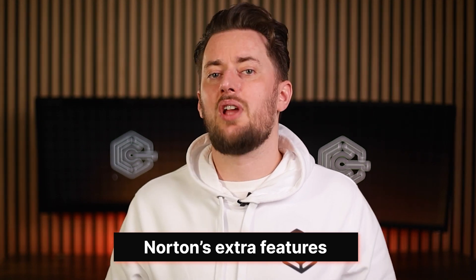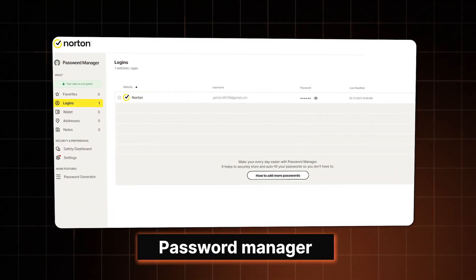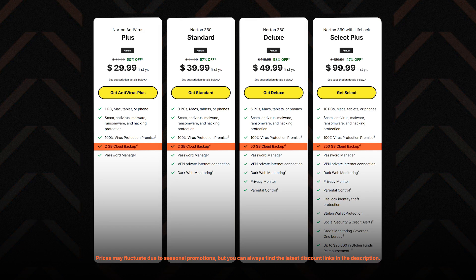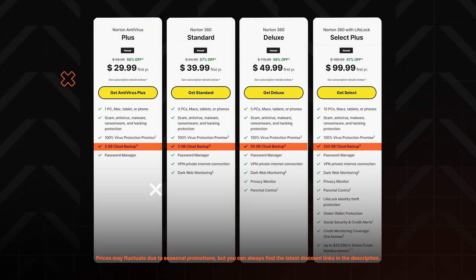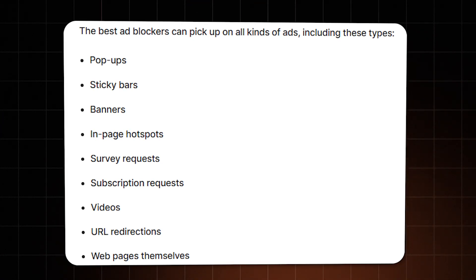Norton also comes packed with a bunch of extra features. First up, you get a password manager even with the cheapest Norton plan — it's pretty basic, but it does the main job of keeping your passwords safe. What's pretty cool is that Norton throws in cloud backups starting from their most basic plan, which you can use to store your most sensitive files. You can also use Norton VPN with most plans — while it might not beat dedicated VPN services, it's a great bonus for private browsing. And there's an ad blocker included, though it does struggle a bit with video ads.